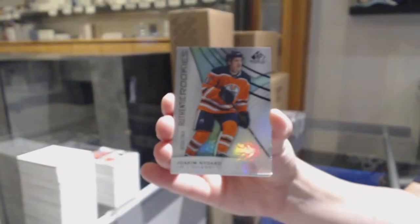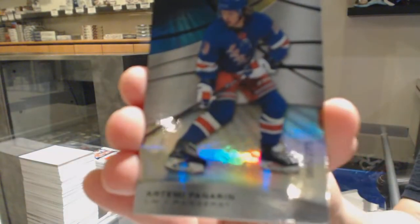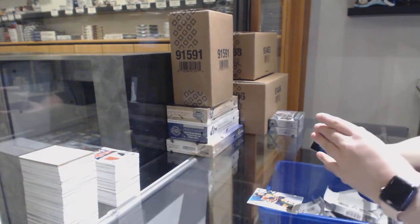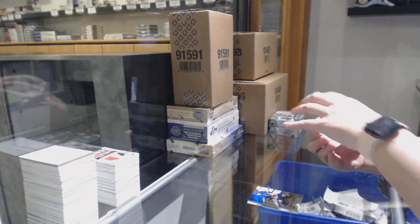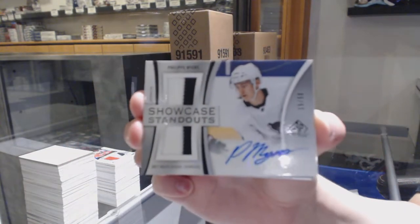We've got number 293, Joachim Nygard, rainbow for the Oilers. Rainbow of Artemi Panarin for the Rangers. We've got a Showcase Standout dual jersey auto for the Philadelphia Flyers, Philippe Myers, number 250.